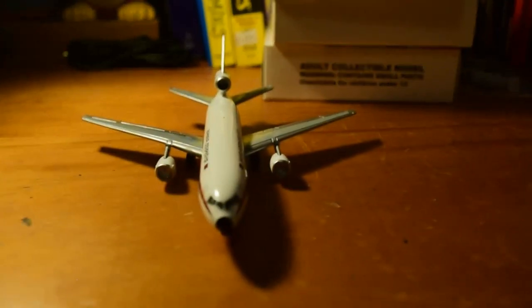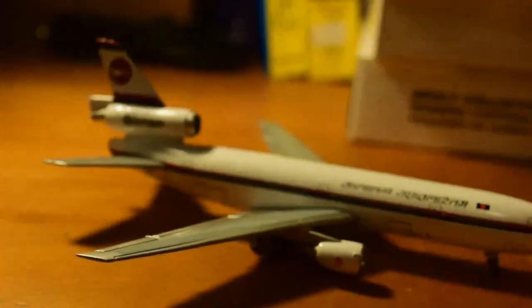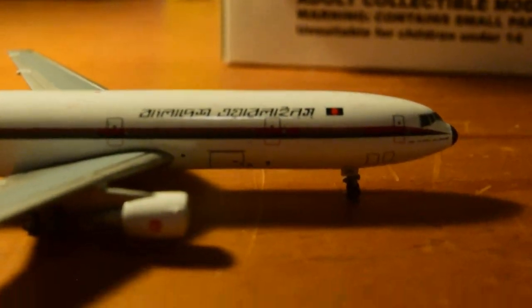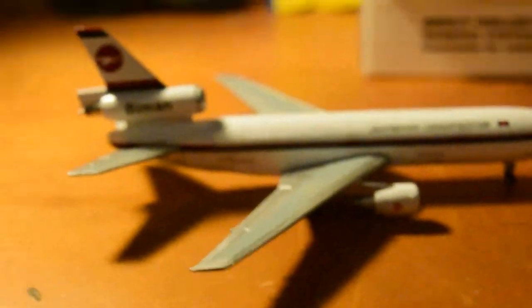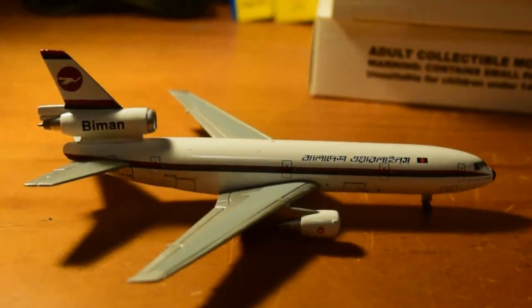Looks beautiful from the front — classic DC-10 look. On the right side, one side's in Bengali script and the other side's in English. I like how some of these Asian airlines put one side in the characters of the home country's writing and the other in English — it makes it interesting to look at from both sides. R1 door, R2 door, cargo hold, emergency exit right side, CF-650 again, and the wing all looking very nice. Biman on the right side of the tail.